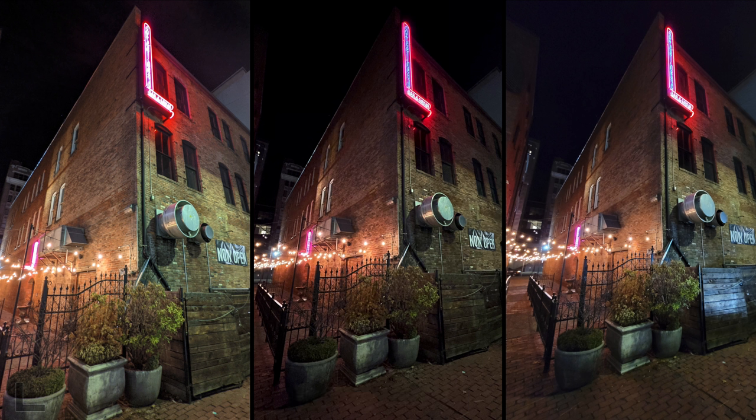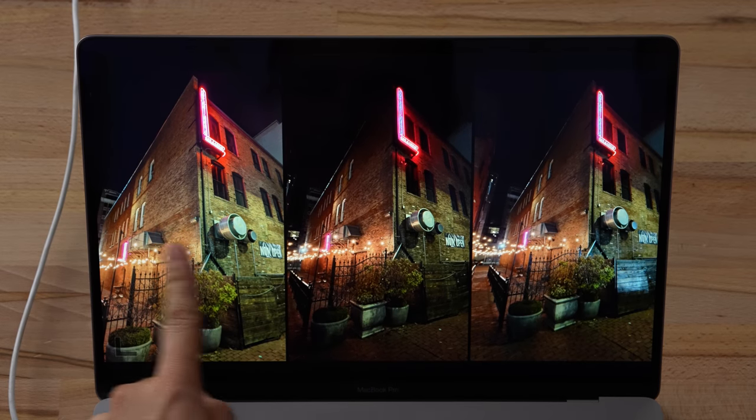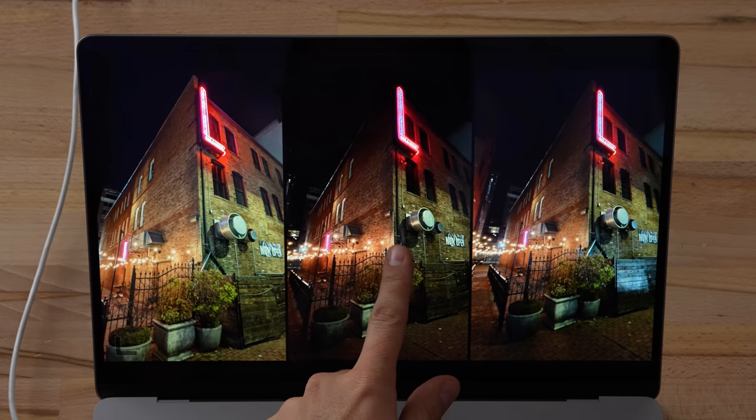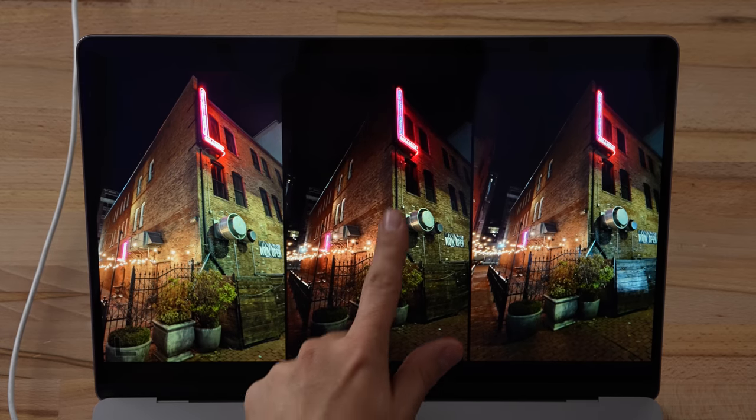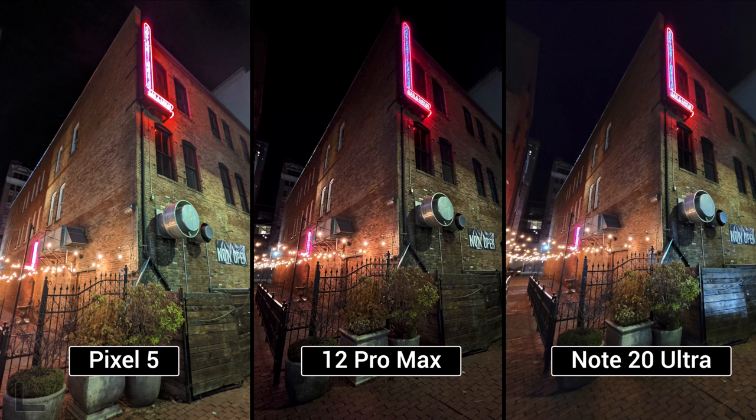Ultra-wide night mode shot — the center is killer. So sharp, the light looks so good. The other two look smudged, blurry. The left is flat and evenly lit — everything's too bright. The center has dynamic range: bright lights, then darker shadowing — looks like a DSLR shot. Result: 12 Pro Max.